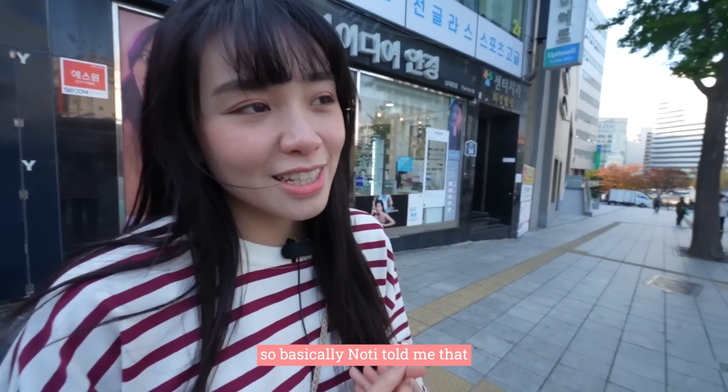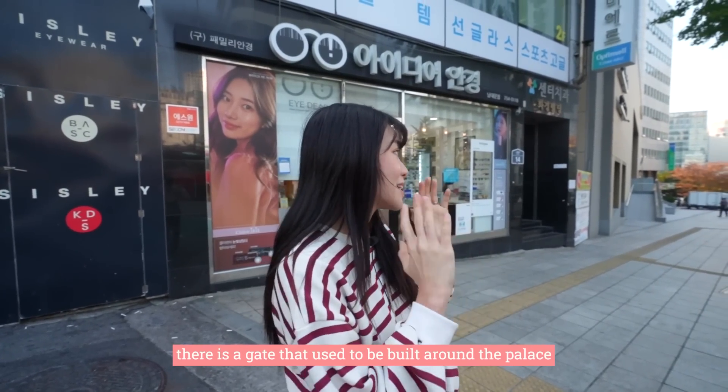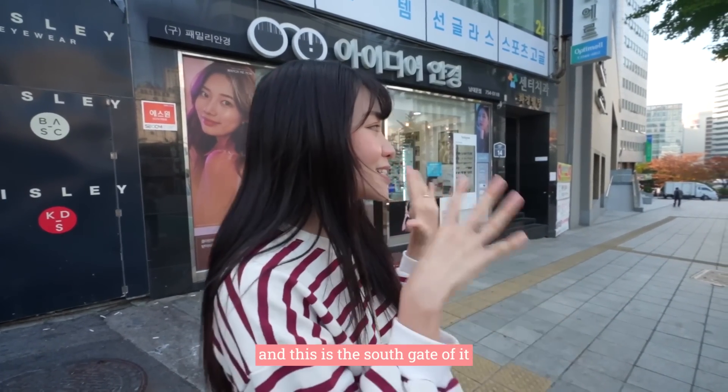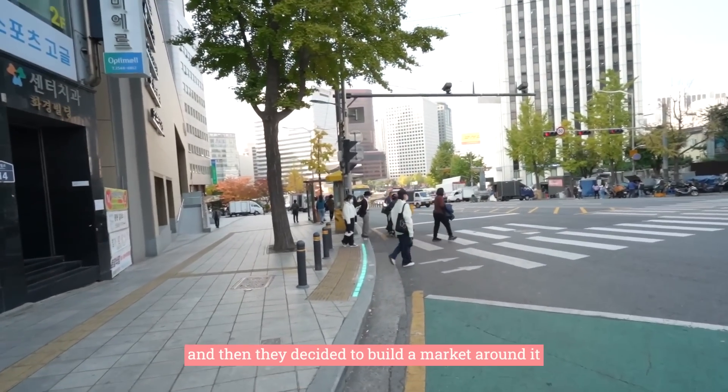Naughty told me that the origin of Namdaemun Shijang is because there was a gate built around the palace, and this is the south gate of it. They then decided to build a Shijang around it.